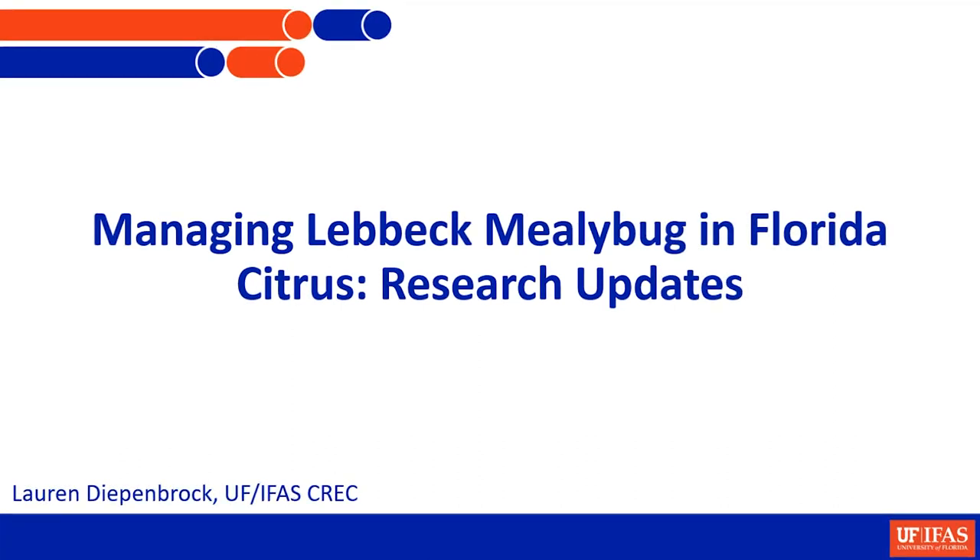Hi, everybody. I'm sorry I'm over here. I was hoping to be walking fully by now, but it turns out I'm really clumsy, and it just didn't happen for me. So I will be around all day. Lots of my lab team is here. If you have questions about Lubbock, there's quite a few of them that have been involved directly in it, and they can answer your questions and help you out.